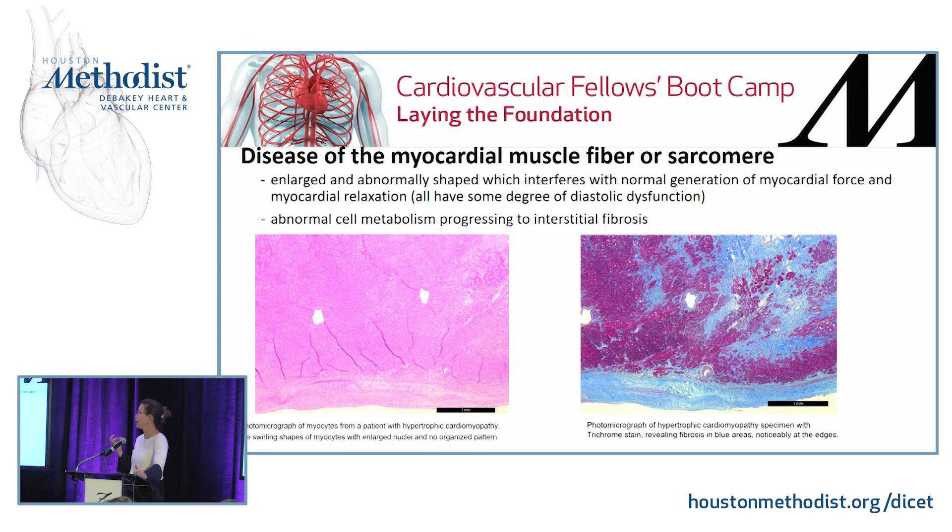Hypertrophic cardiomyopathy is a disease of the myocardial muscle fiber, or sarcomere. These fibers are enlarged and abnormally shaped, which interferes with the normal generation of myocardial force and ejection. It also interferes with myocardial relaxation — it's like building blocks; you can't put them together if they're not shaped normally. Fibrosis also occurs due to abnormal cell metabolism, collagen deposition, and anatomical problems. These photomicrographs, stained with a trichrome stain, show fibrosis in light blue, notably at the edges and also interstitially.